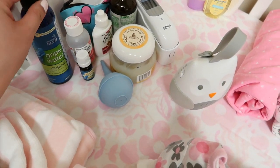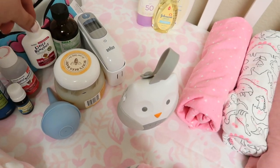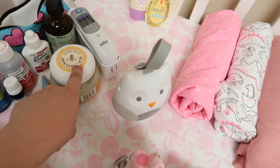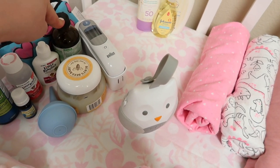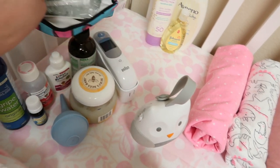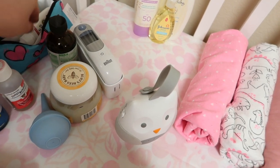The dry pottier, baby Tylenol, vitamin D, saline drops, booger sucker, her ointment, some oil for her tummy, thermometer, and the dropper and stuff. I'm gonna put this one here because it's small, and maybe this one too.